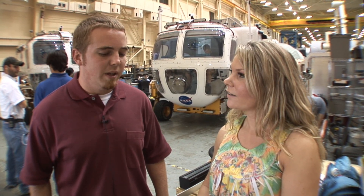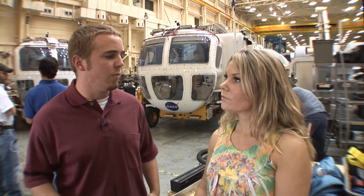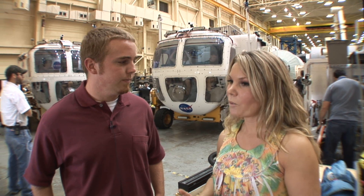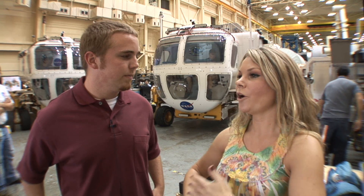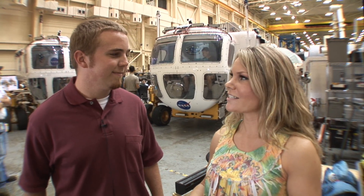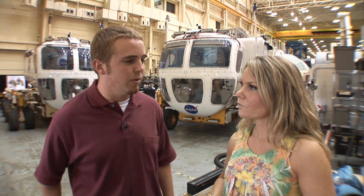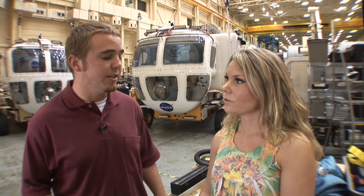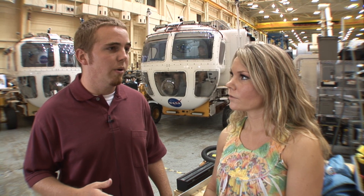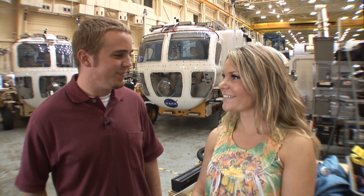I'm helping out the lunar surface systems group. We're doing work to coordinate objectives between the different groups that are conducting tests — making sure that things get done in the proper order and that everybody's focused on what the actual goals of their mission are. We have mission management team meetings which are an overview of each day's objectives for each of the different groups: what they plan to achieve, what they actually did achieve, and how changes from previous days or in their goals affect going forward. So I'll be busy, especially when changes are made or we have contingencies.